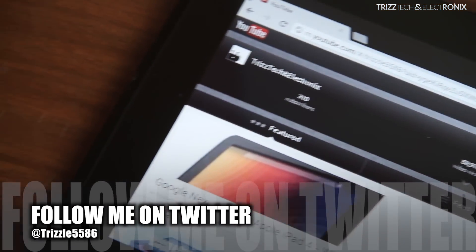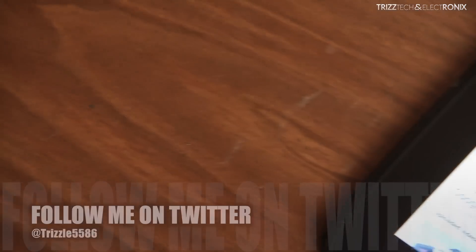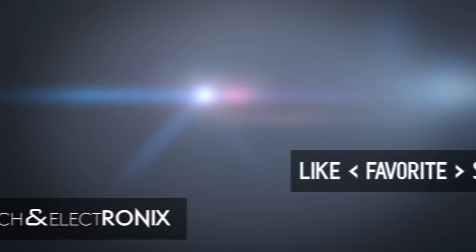I hope you guys enjoyed this video. If you did, definitely give it a thumbs up, subscribe to the channel if you haven't already, and I'll catch you guys in the next video. Peace.